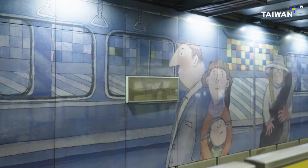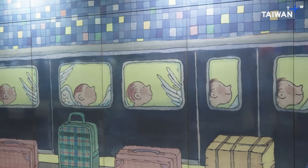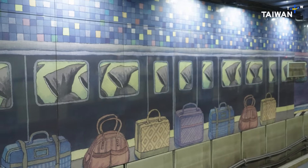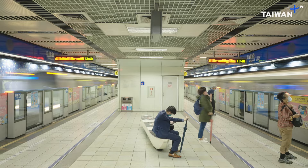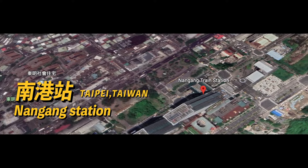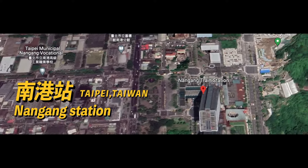Now we can see the walls on both sides, which are a combination of Jimmy's picture books — The Sound of Colors and The Moon Frigates — with the commuters on the transportation, making us feel like we're part of the paintings. These paintings make the tiring and boring MRT ride more enjoyable.